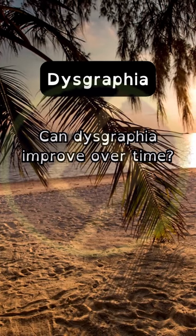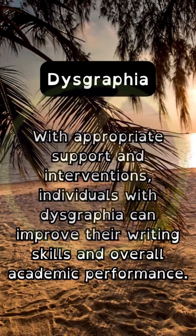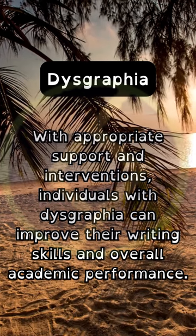Can dysgraphia improve over time? With appropriate support and interventions, individuals with dysgraphia can improve their writing skills and overall academic performance.